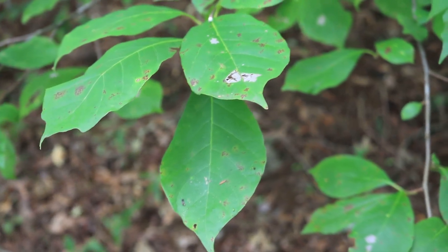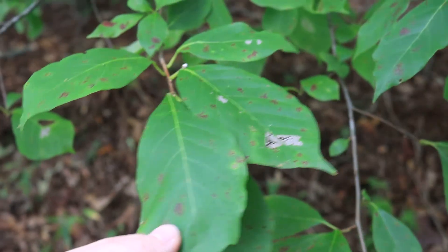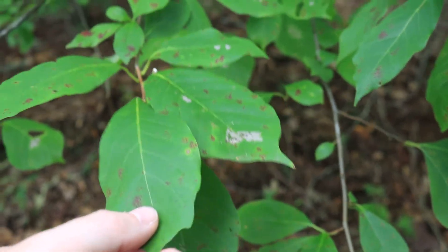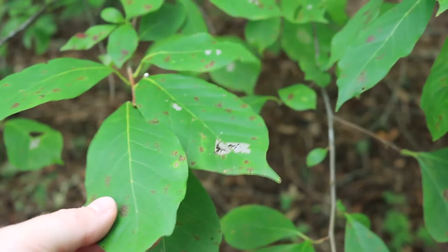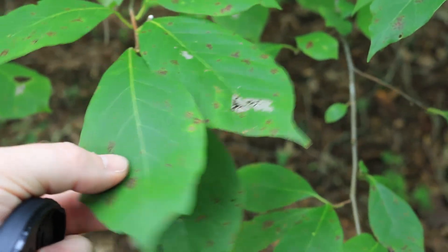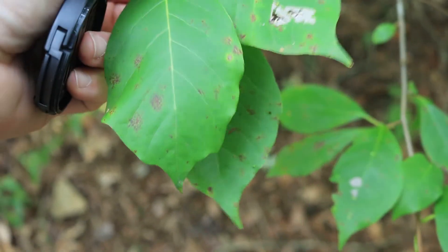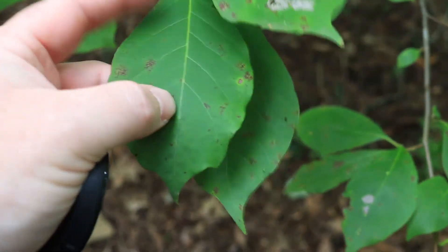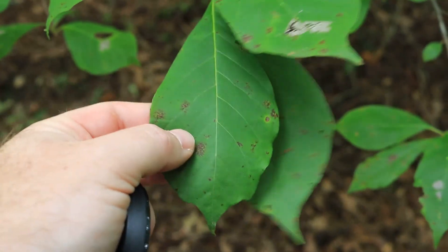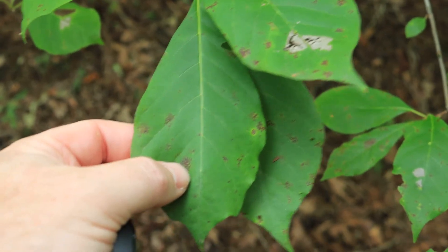Here we have another really interesting tree — this is called black gum. We had sweet gum over on the other part of the trail; this is black gum, and it's a totally different plant in a different family. The leaves are different — this one has pinnate venation. You can see that by looking down the midrib of the leaf, which is the center part, and then the vein spacing coming off alternately from the same midrib. This is pinnately veined.